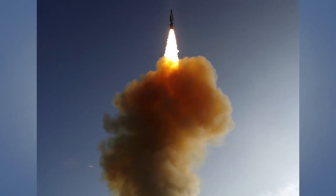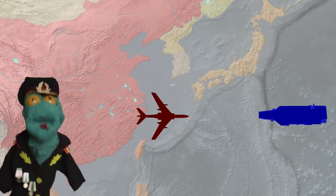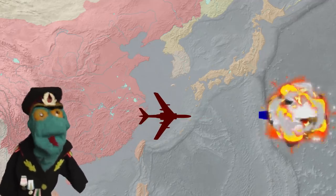Whatever the real capabilities of the missile are, it is clear the race between the anti-ship missile and large naval targets is heating up, and there is no telling where it could all lead.